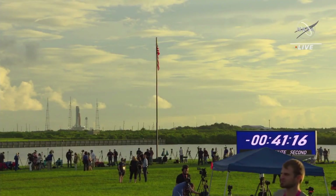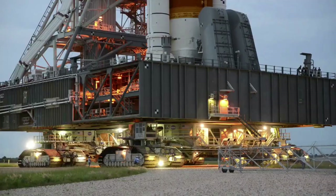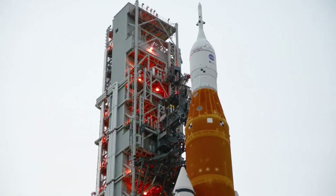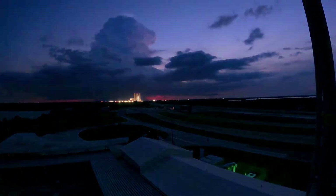The Space Launch System has been trying to lift off for multiple months now. Unfortunately, a long list of complications have come in the way, including weather, liquid hydrogen leaks, and much more. By now, the next-generation launch vehicle has made the trip to and from the Vehicle Assembly Building quite a few times, a pattern NASA is hoping to change in the coming weeks.